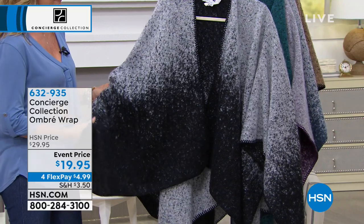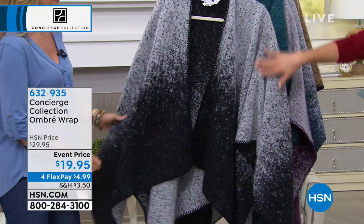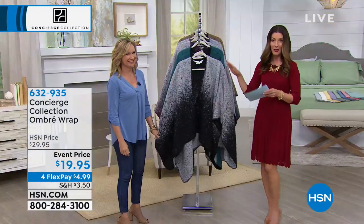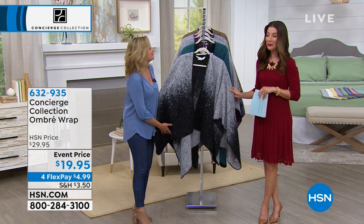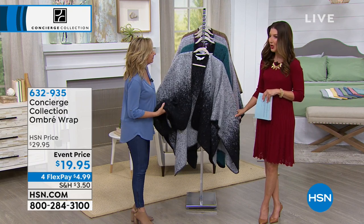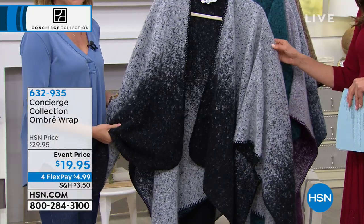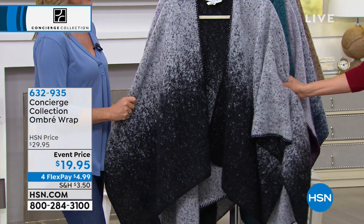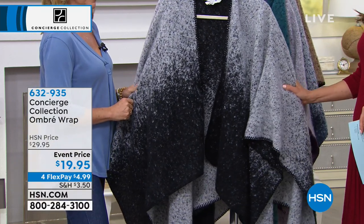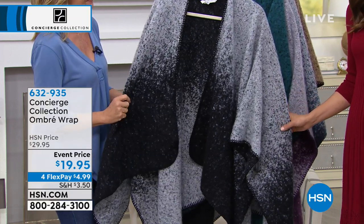We have a fun show planned — some items are brand new, some are back by demand, and some are on sale. This beautiful ombre wrap is $10 off our regular price. It's not a throw and it's not a blanket — this is designed for you to wear. If you've ever had a fuzzy blanket that you wanted to wear, now you can. Enjoy $10 off today.